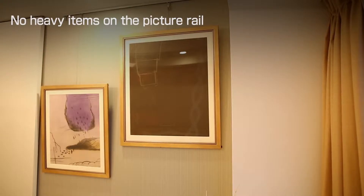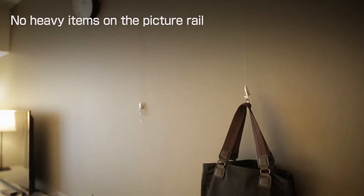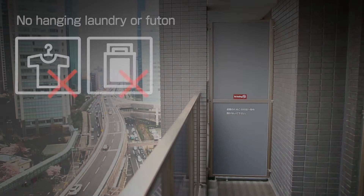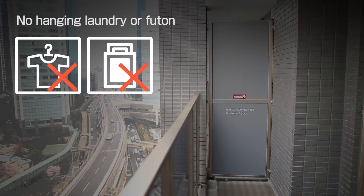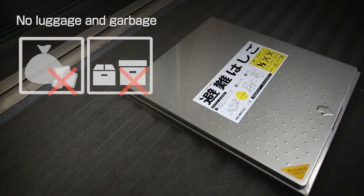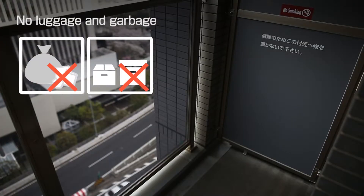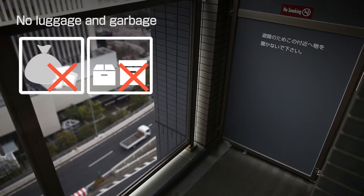Please do not put heavy items on the picture rail. It is prohibited to hang laundry or futon on the balcony. Please do not leave luggage or garbage on the balcony, in order to secure evacuation routes in case of fire.